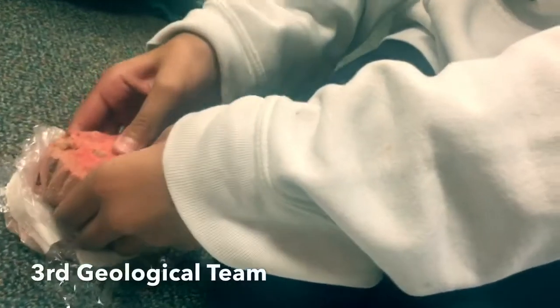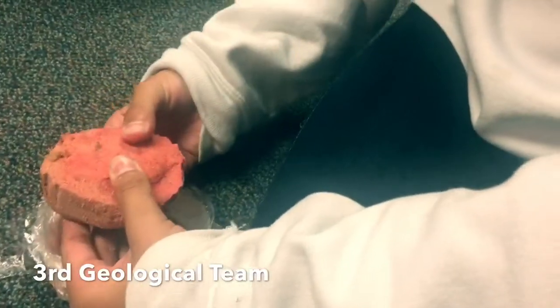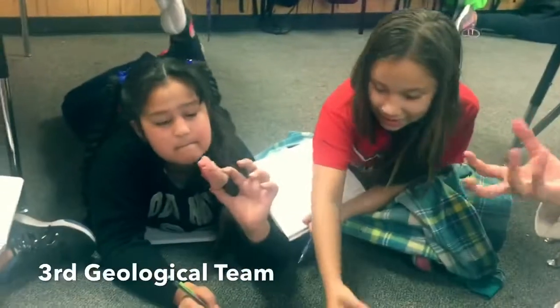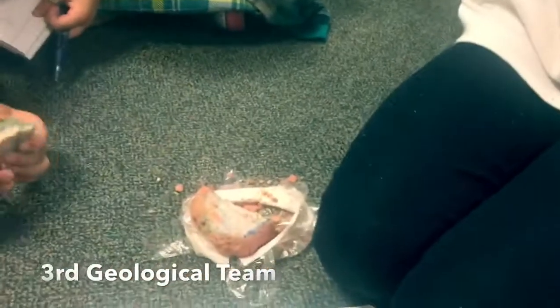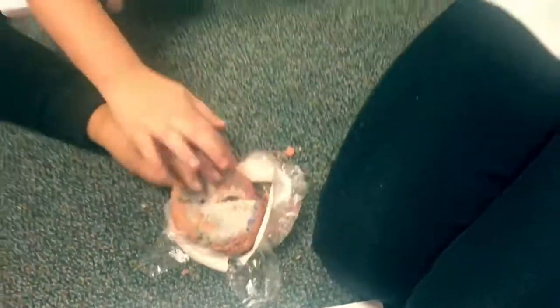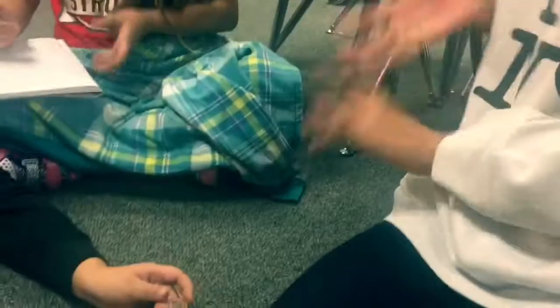I believe in you, Amoni. Let me do it. I believe in you. You can do it. Layers. Good. And it's colorful. What do you notice about it? It turns colorful with the colors that we put the sand in. You have to split it in six pieces. It has different colors and it looks like a big circle of colors. Layers of colors. Layers.